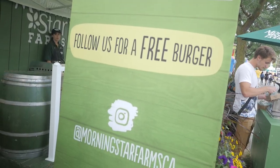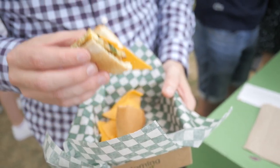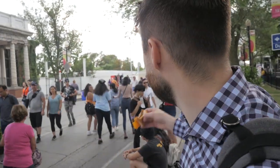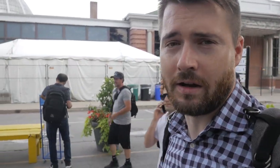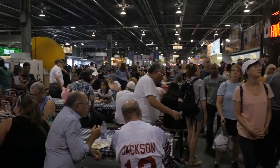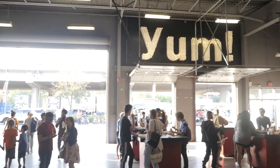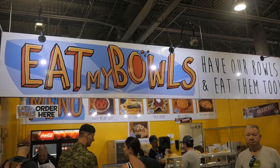We're at Morningstar Farms and they had a sign that says follow us for free burger. They give you two little small slider patties — your choice of vegan burgers. I got spicy black bean and I got chickpea as well. You can grab these as soon as you get in through the different gates. Now I'm gonna head into the food building and get some real eating on.